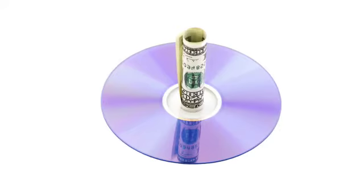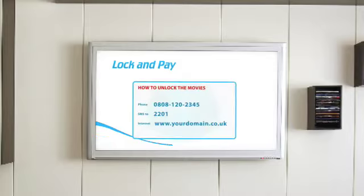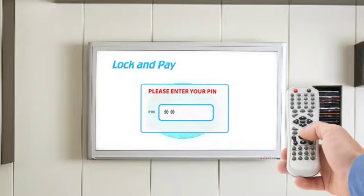Lock and Pay is your solution to turning your cost of producing a DVD into a source of revenue. Lock and Pay allows content to be added to a DVD which the user cannot view without obtaining a PIN. Pins can be obtained via telephone, SMS, or through the internet.